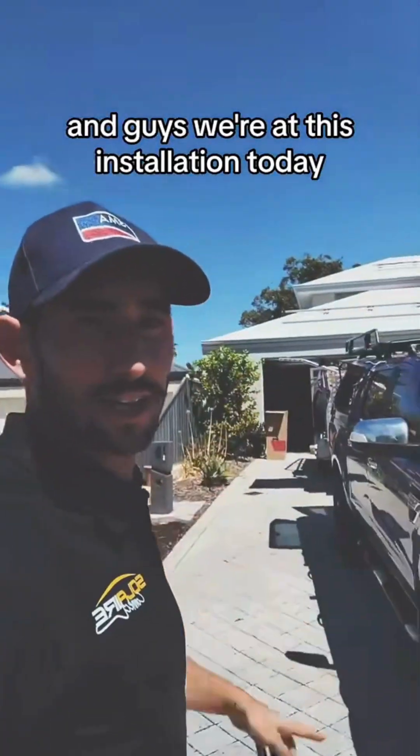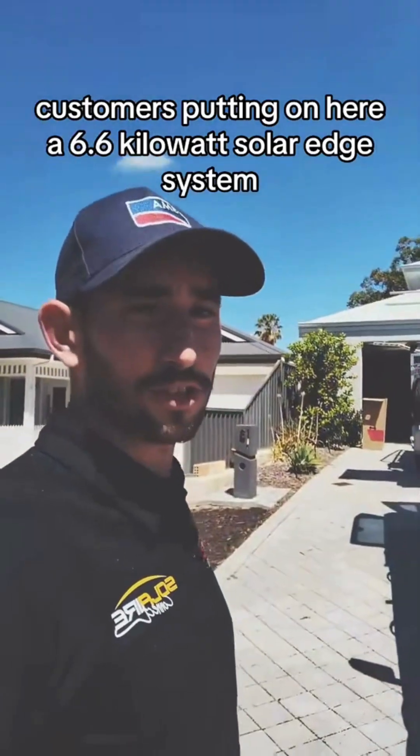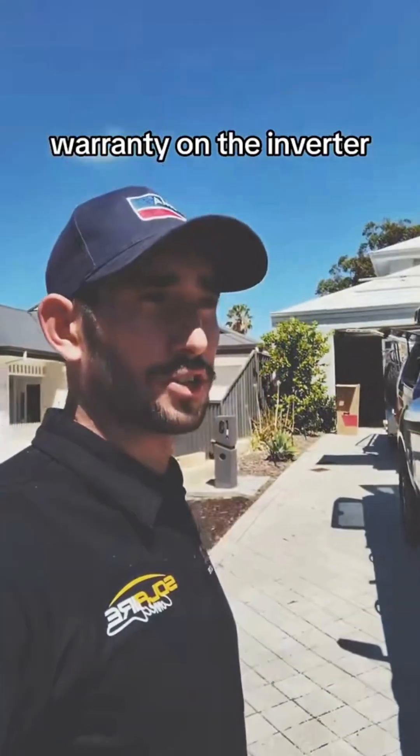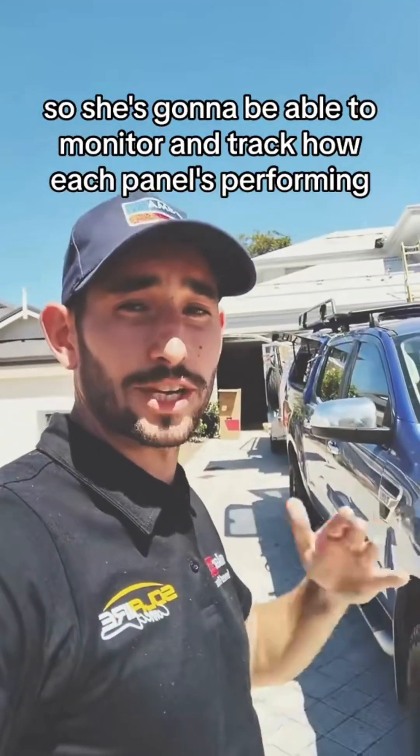Hey guys, we're at this installation today. The customer's putting on here a 6.6 kilowatt SolarEdge system. She's got a 12 year warranty on the inverter. She's got full panel independence, so she's going to be able to monitor and track how each panel is performing.